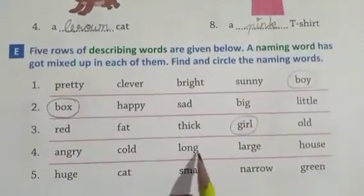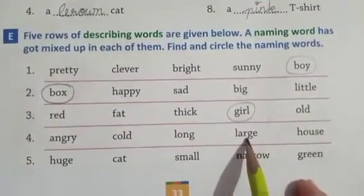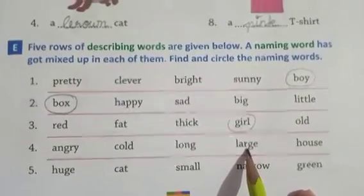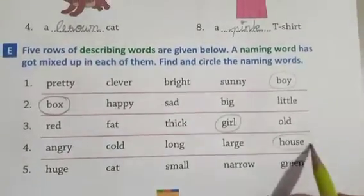Angry, cold, long, large, house — angry, cold, long, large are all describing words, adjectives. But 'house' is a naming word. Circle 'house'.